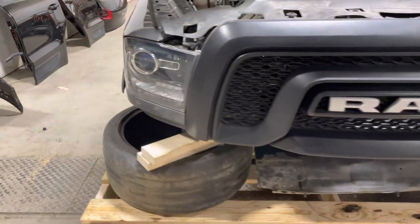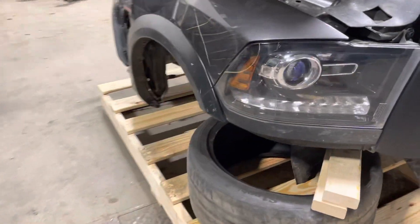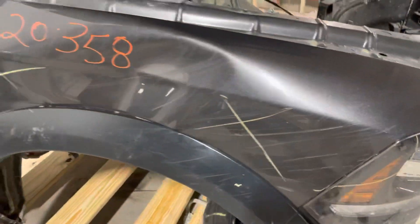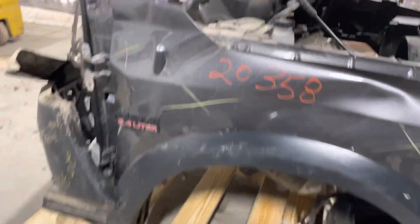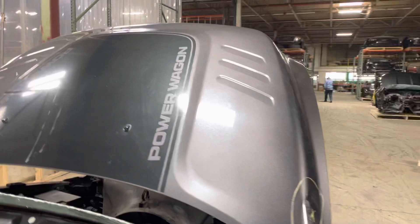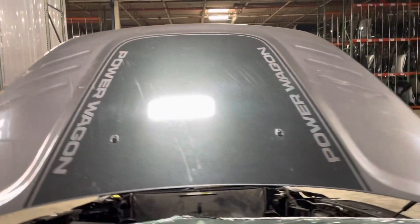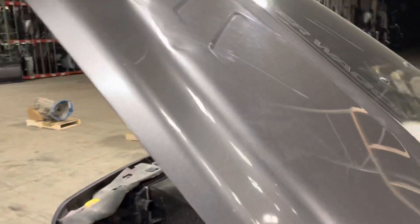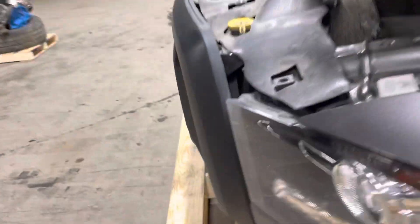Looks like the passenger side headlight has some scuffs. Passenger side fender is no good. Hood has a ding and some scuffs there, but that can be repaired. The Power Wagon decal on the hood — looks like a few more dents here, all need to be addressed, but again, usable, fixable.